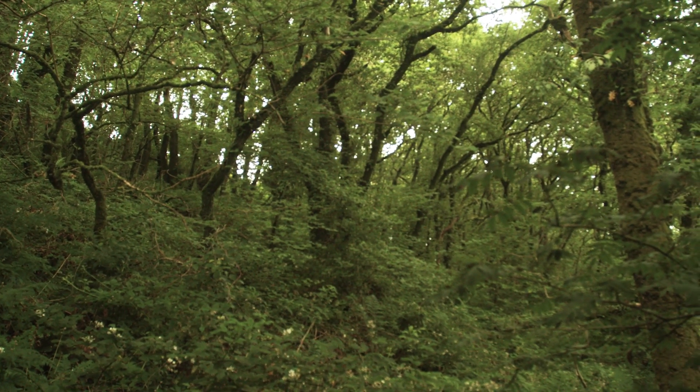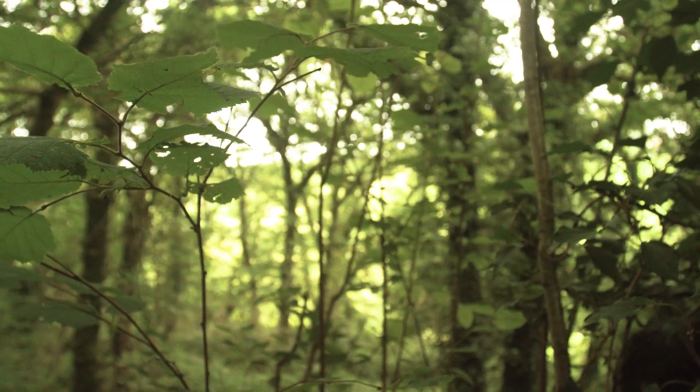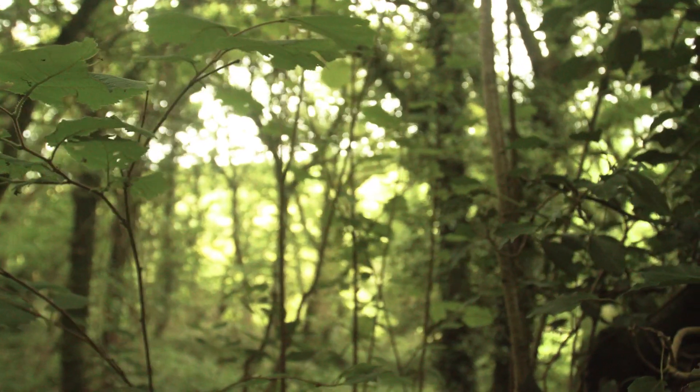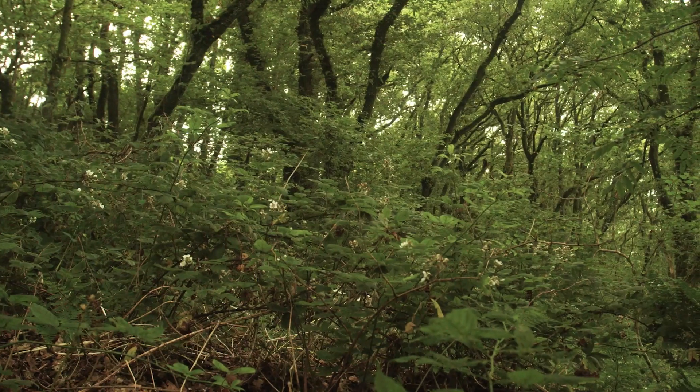Under the project's results-based payment system, Edele receives a payment every year for a riparian woodland that acts as a buffer. This is particularly important on farms where the risk of phosphorus runoff is high due to steep topography and heavy soils.